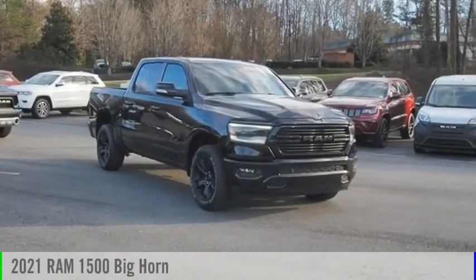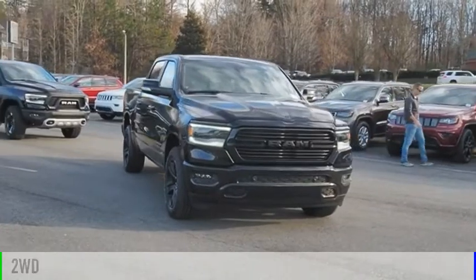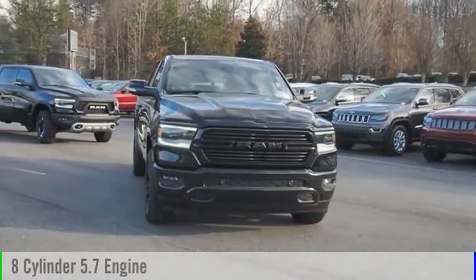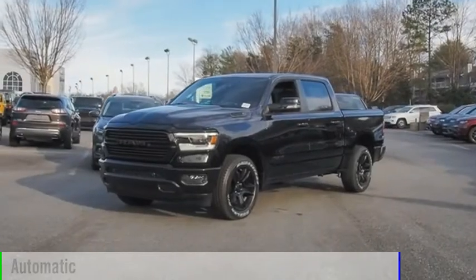Come test drive the 2021 1500. This vehicle is powered by a two-wheel drive, eight-cylinder, 5.7-liter engine, and comes with an automatic transmission.